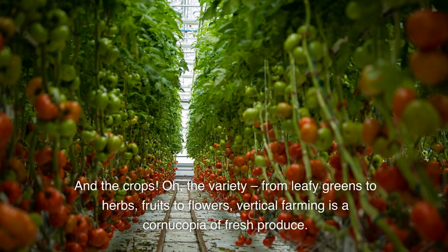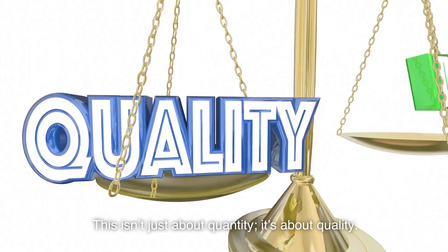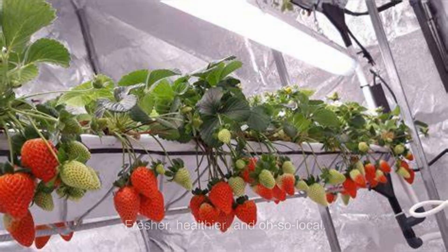And the crops — oh, the variety. From leafy greens to herbs, fruits to flowers, vertical farming is a cornucopia of fresh produce. This isn't just about quantity, it's about quality. Fresher, healthier, and oh so local.